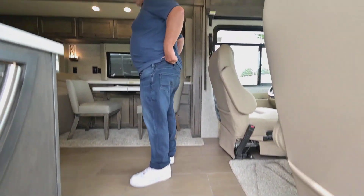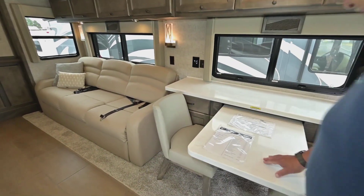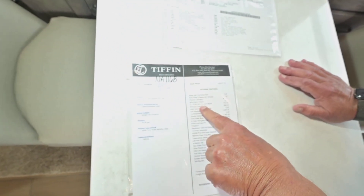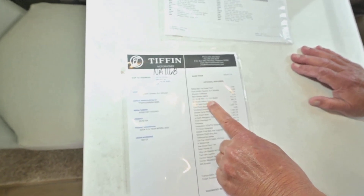I'm going to go over this sticker with you briefly. It shows the 24,000-pound chassis, the shadow cabinets, this interior is called Moon Dance. There's a heat pump in the front, which is why it has the bigger generator. It also has a bedroom ceiling fan.